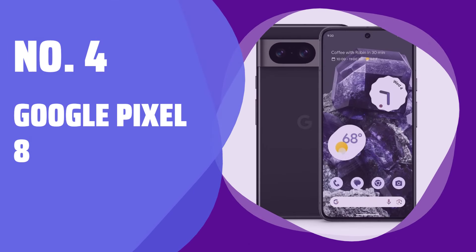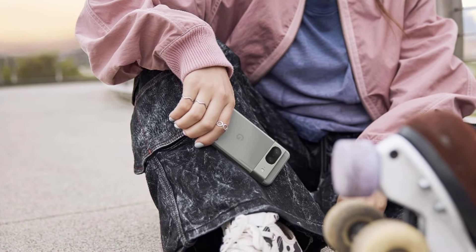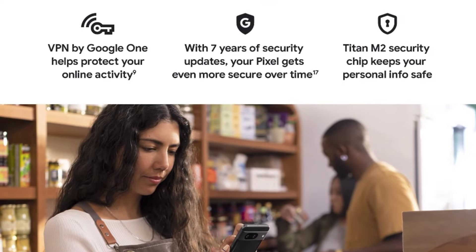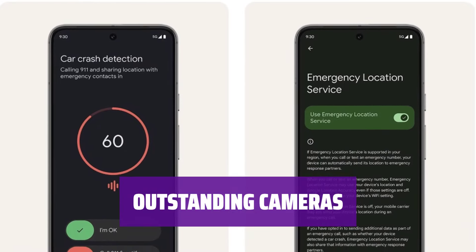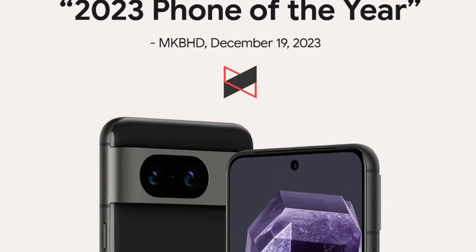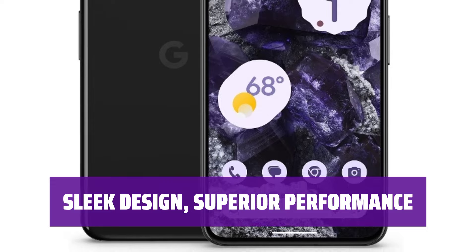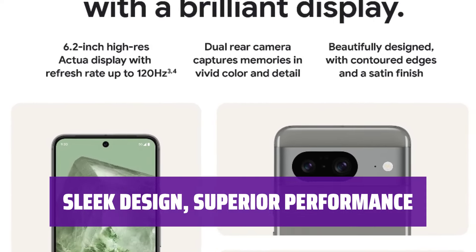Number 4: Google Pixel 8. Looking for a high-end phone without breaking the bank? The Pixel 8 offers top-notch features at a fraction of the cost of other flagship phones. Capture stunning photos and videos with the Pixel 8's exceptional cameras. With its sleek design and impressive performance, the Pixel 8 is a standout choice for those who value both style and speed.